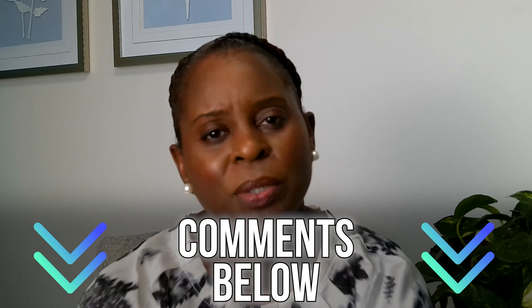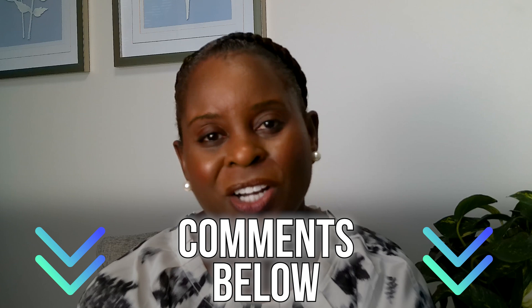I hope that was helpful. If you have any questions or if you've had a laparoscopic surgery and want to share your experience, put them in the comments below. Thank you for watching and I'll see you next time. Bye-bye.